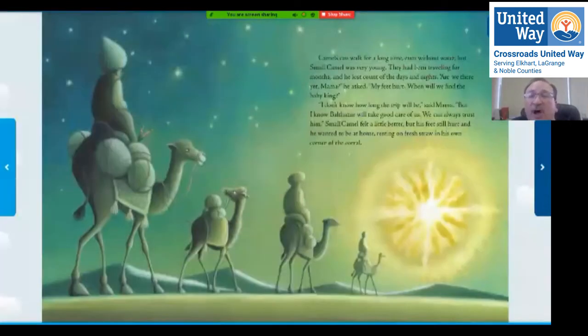Camels can walk for a long time without water, but small camel was very young. They had been traveling for months and he lost count of the days and nights. 'Are we there yet, mama?' he asked. 'My feet hurt. When will we find the baby king?' 'I don't know how long the trip will be,' said mama, 'but I know Balthazar will take good care of us — we can always trust him.' Small camel felt a little better, but his feet still hurt and he wanted to be home resting on fresh straw.